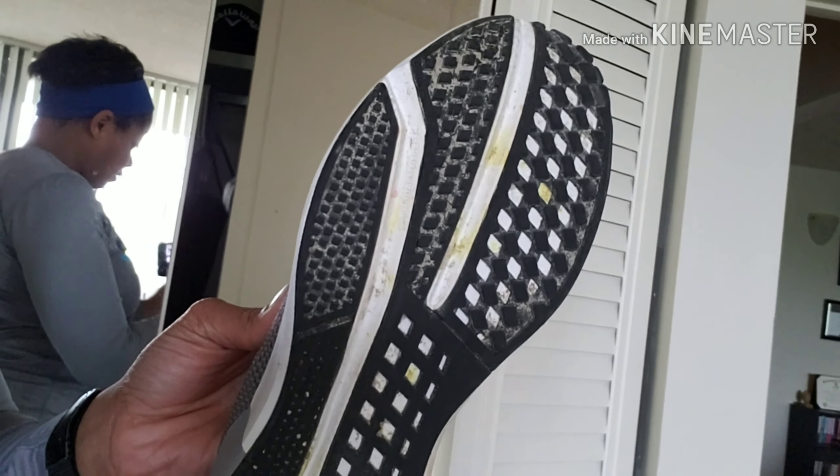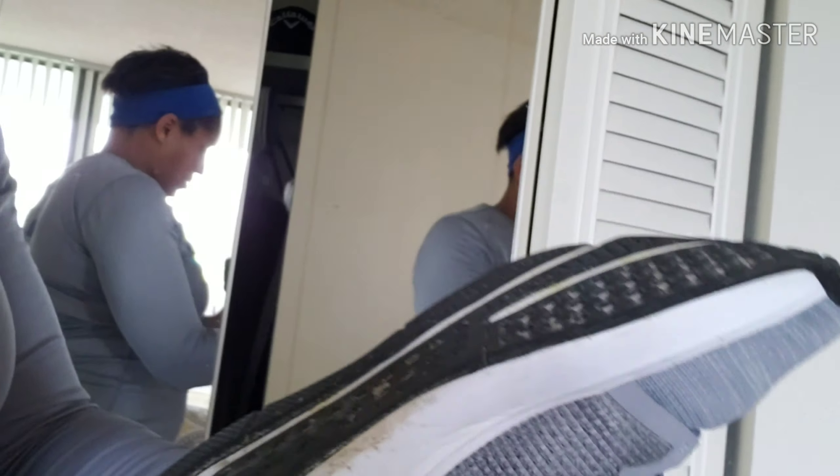Probably shouldn't have been running in these anyway. These are Reeboks — I think it's like a Reebok Fusion or something like that. The sole is very narrow, and I have a very flat, big foot. So I knew I needed to get a different shoe that lets my feet spread out more and supports my arch because I have a flat arch.